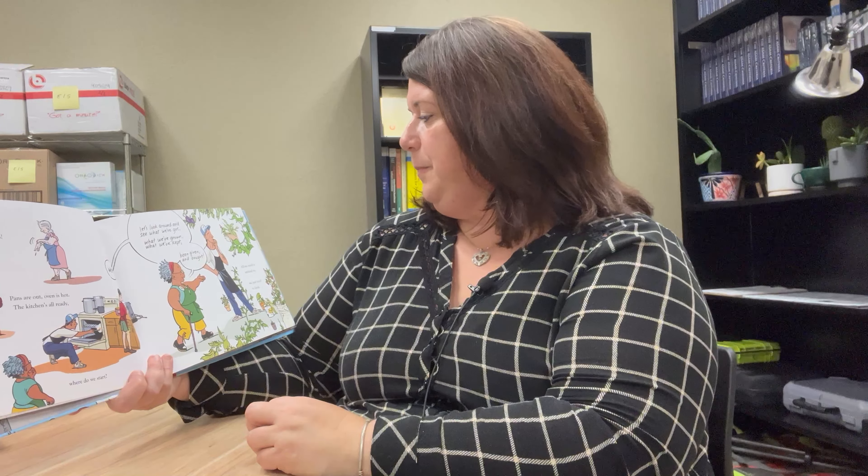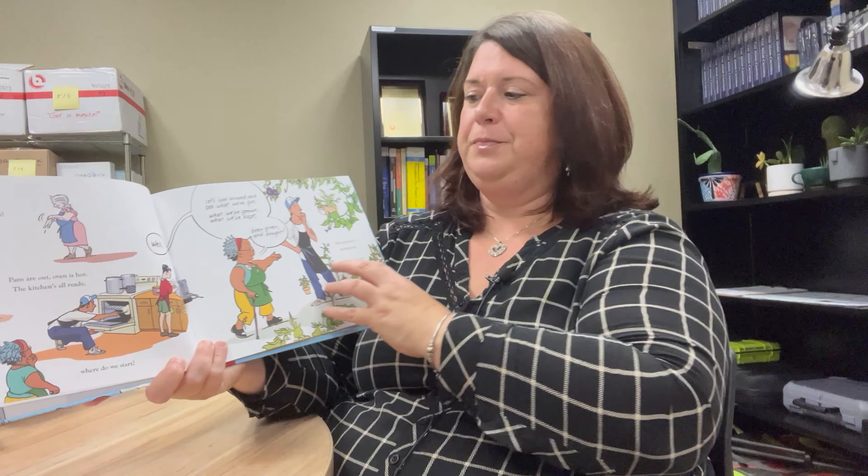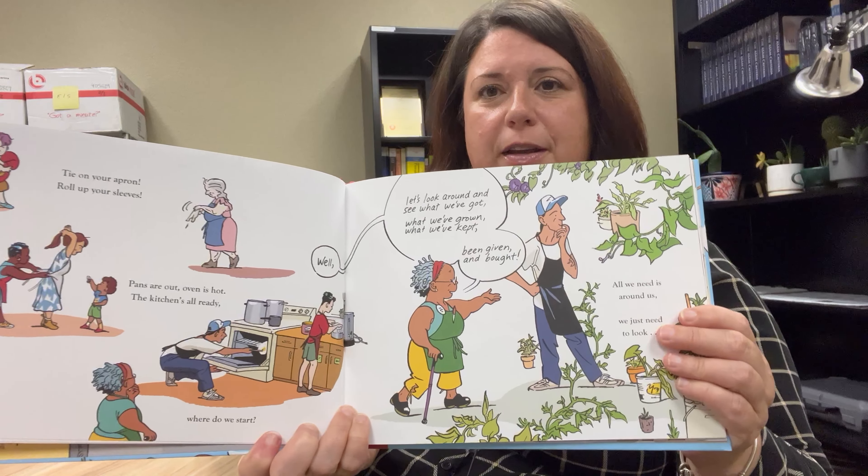Tie on your apron. Roll up your sleeves. Pans are out. Oven is hot. The kitchen's all ready. Where do we start? Let's look around and see what we've got. What we've grown, what we've kept, been given and bought. All we need is around us, we just need to look. It's got some cool pictures of the kitchen there.